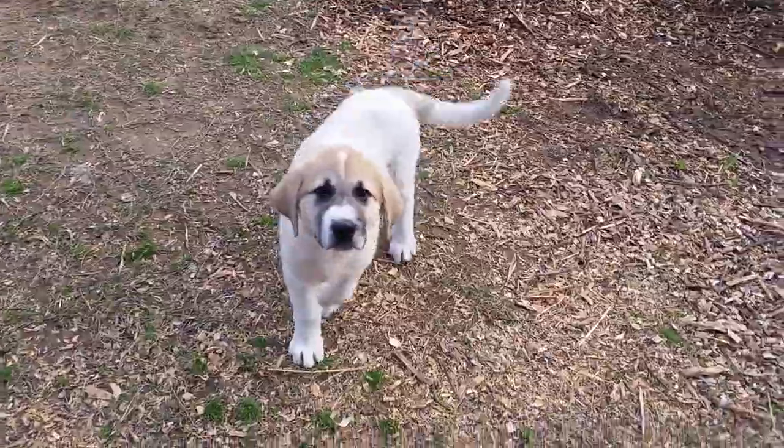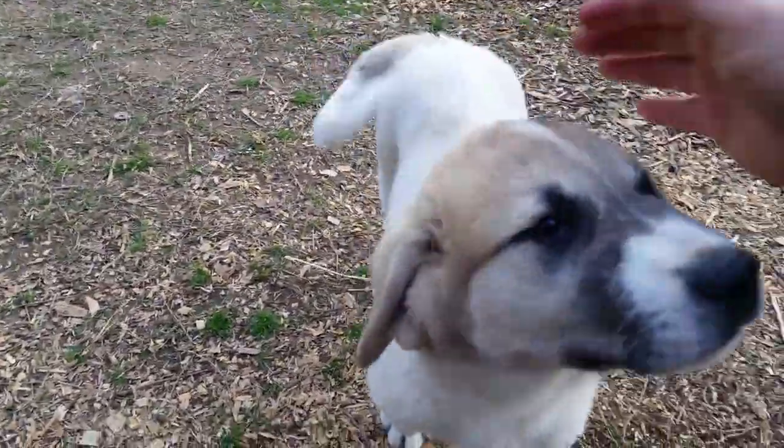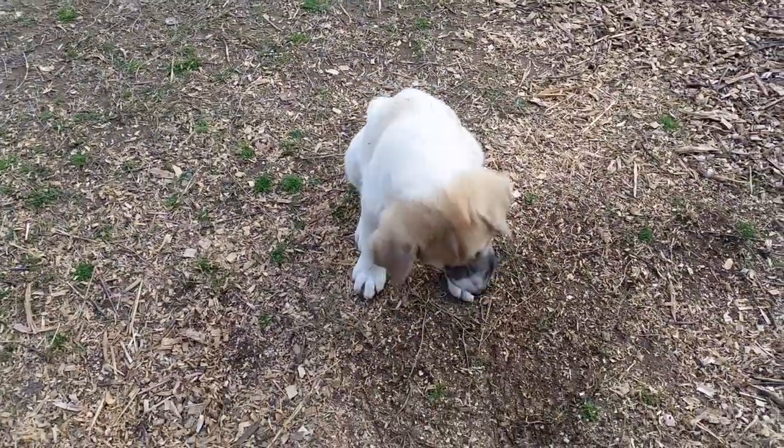Hey Max, you're a good boy. Come here Max, hey buddy. He'll weigh about 100 pounds when he grows up.